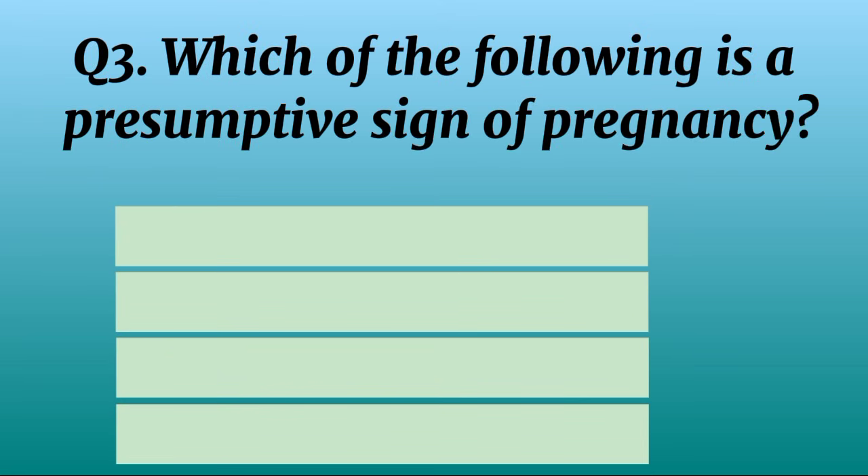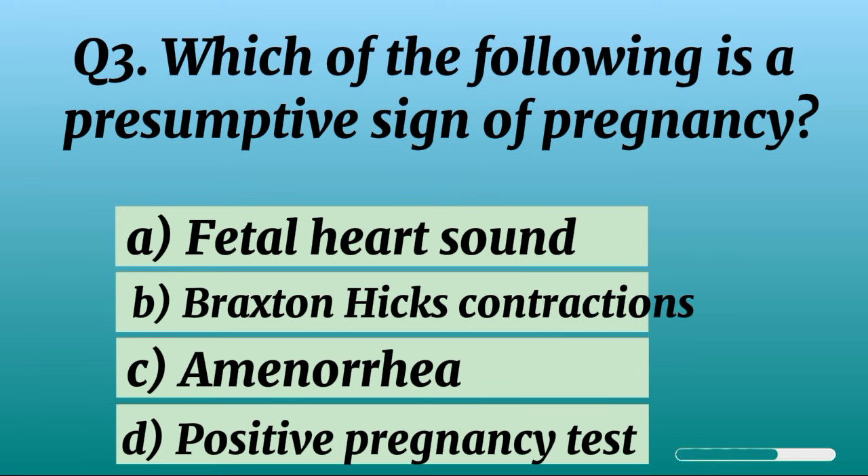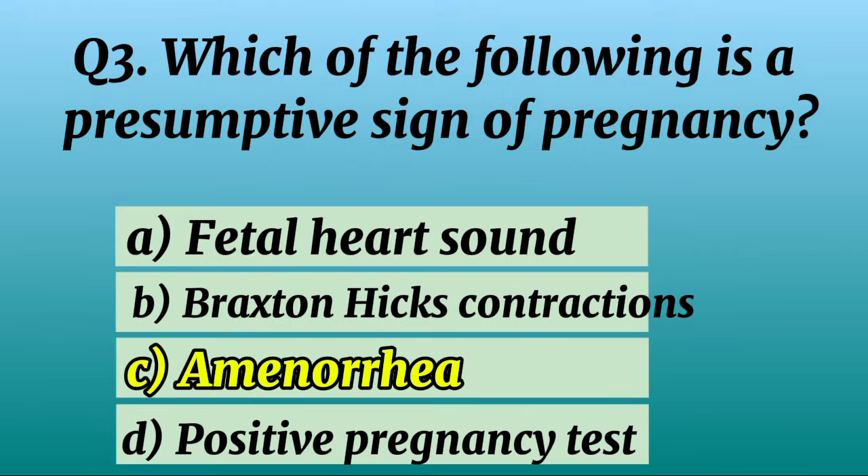Question 3. Which of the following is a presumptive sign of pregnancy? Correct option C: Amenorrhea.